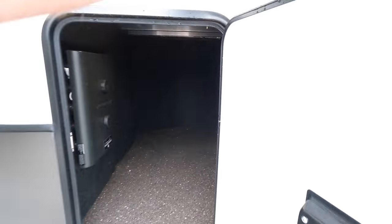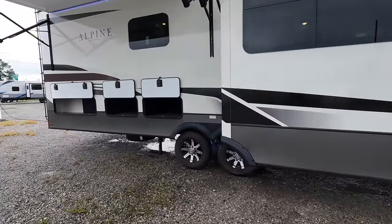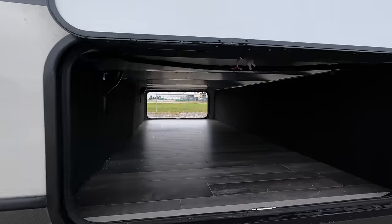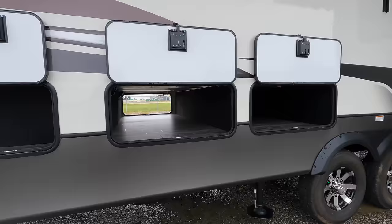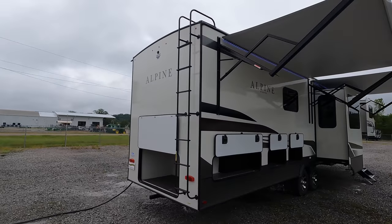Heated and enclosed underbelly with nice big inch-and-a-half thick baggage doors, slam latches all the way around. This model does have 12-volt tank heaters, two Whisper Quiet 15K air conditioners, and over 200 square feet of exterior heated storage compartments. The coach has two Dexter 7,000-pound axles here on the back.